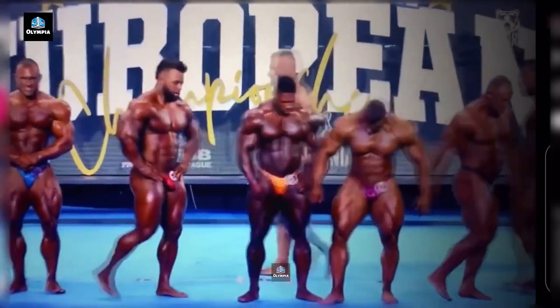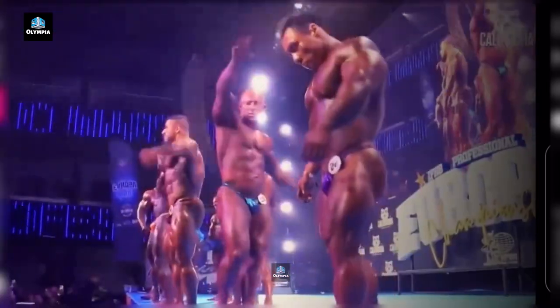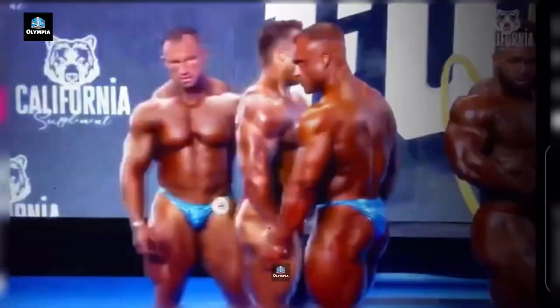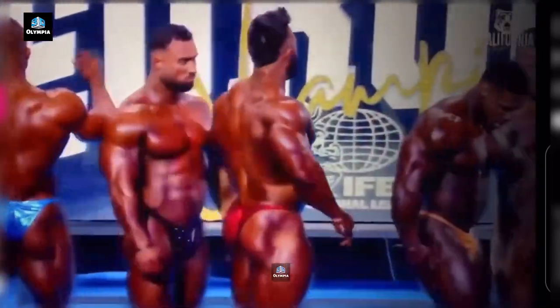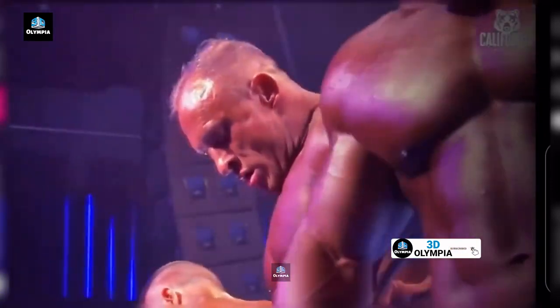Hey everyone! Welcome back to the channel. The 2023 Europa Pro Bodybuilding show went down this past weekend and there were some major storylines. The Men's Open and 212 divisions provided excitement from start to finish, so let's break down the final placings and highlights.